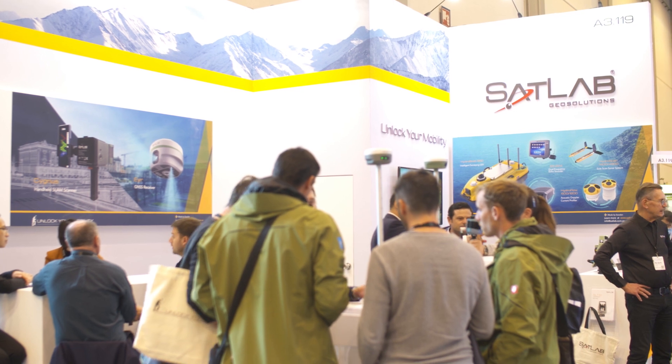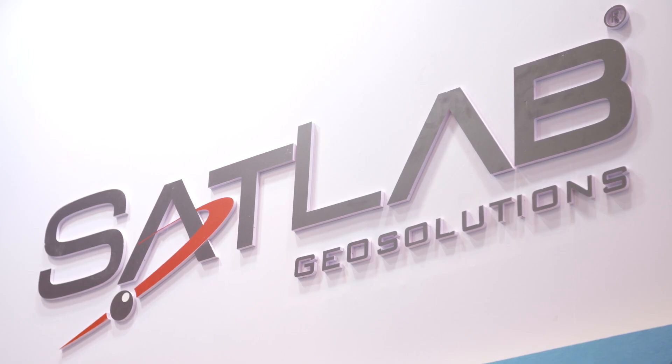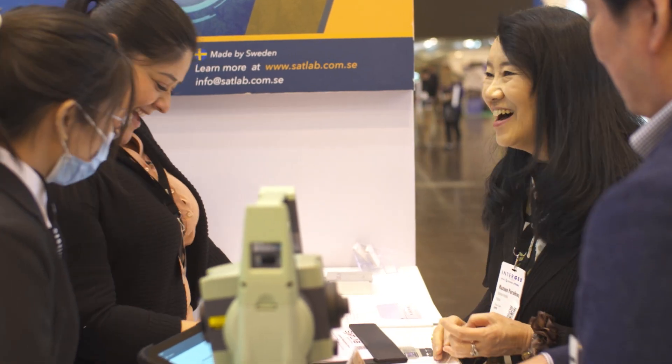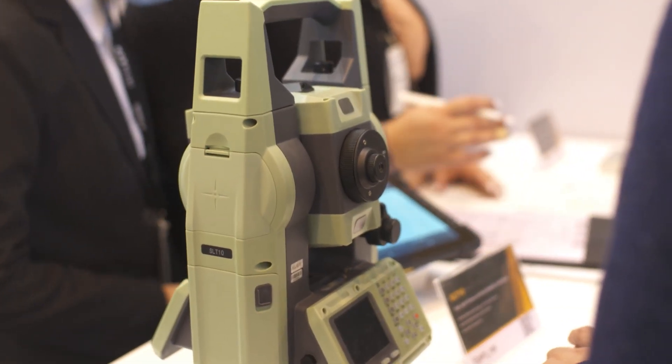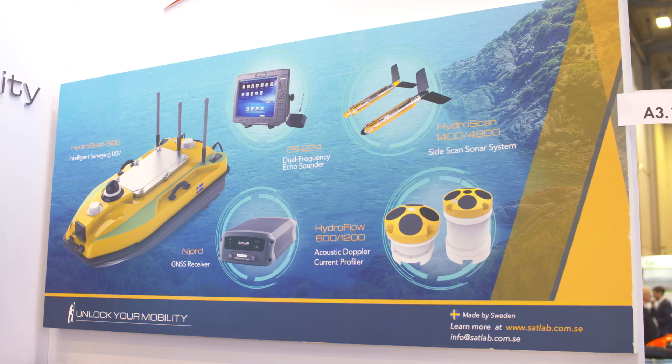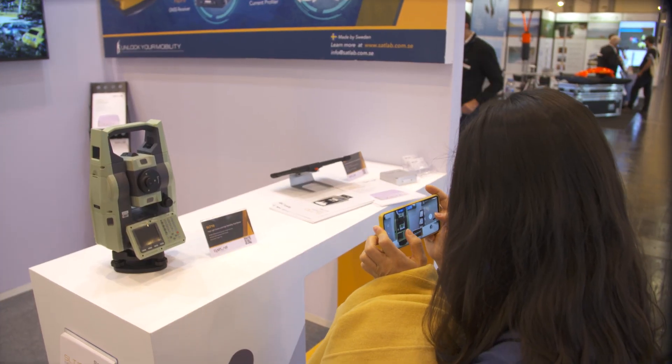My name is Bjorn Egad and I'm the founder of SatLab GeoSolutions. We are a Swedish GeoSolutions company and we've been in the business of surveying and geodesy for more than 30 years. We sell mainly geodetic products, and this year we have also added a hydrographic program to our already extensive portfolio of products.